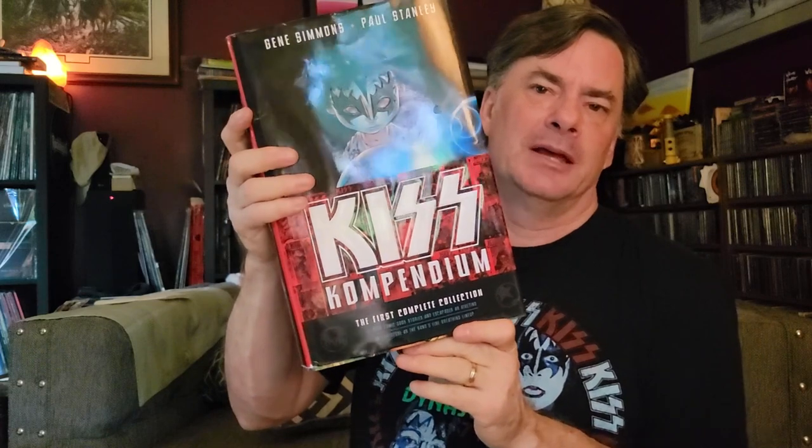I'm not going to do a separate video on KISS and comic books because I already did one a couple years ago, linked at the end. But I'll show this quickly — this is the KISS Compendium, basically a massive graphic novel of all the comic books on high-quality gloss paper. It included all the originals from Marvel all the way up through the Psycho Circus years.